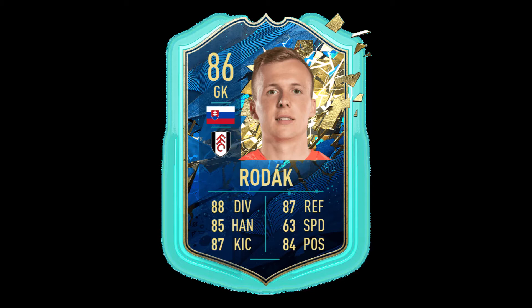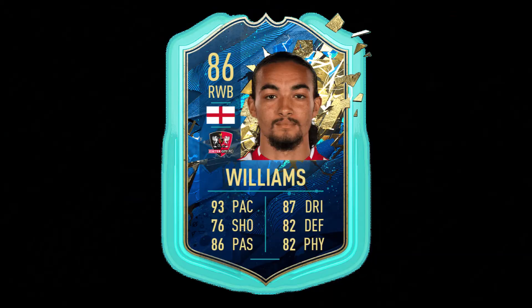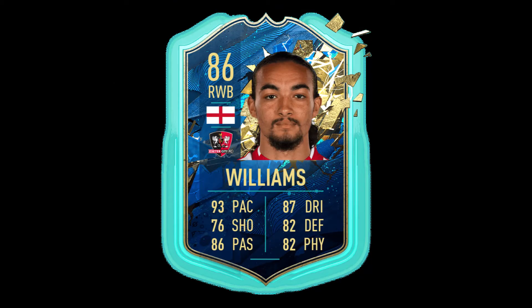At right back we have Williams, 86 overall, with 93 pace and 82 defence and physical. He plays for Exeter City.